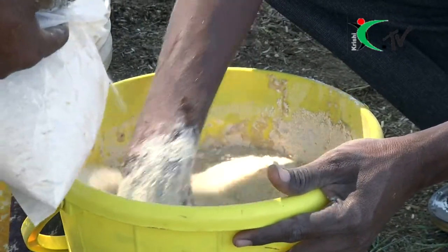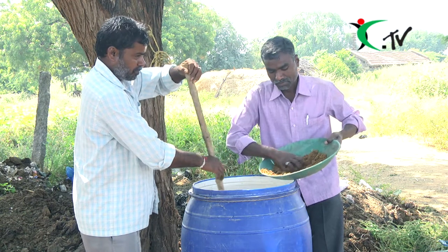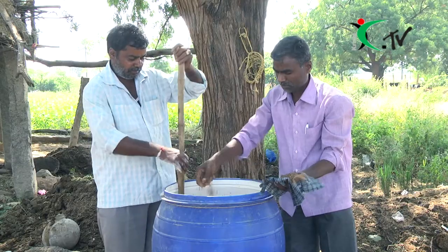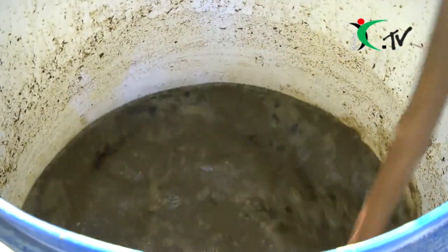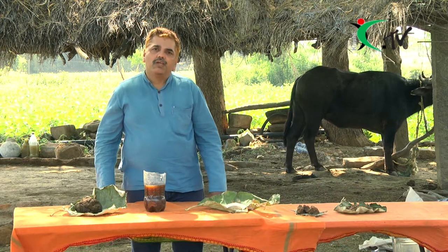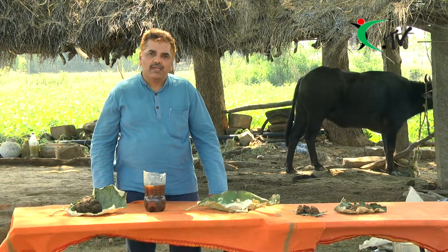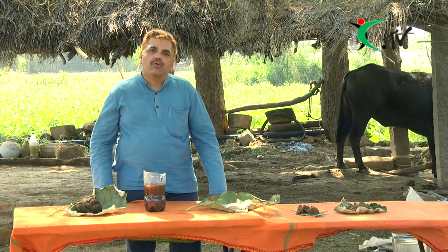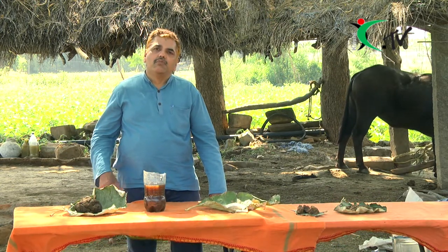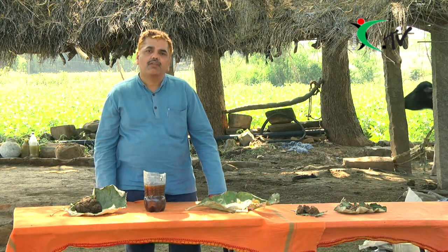We use a lot of protein sources and sugar sources. We also use a lot of oxygen sources. In that field, I was able to give a few tips and tricks. I wanted to make a tonic.